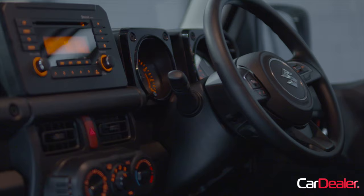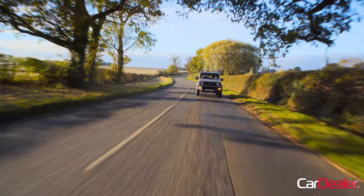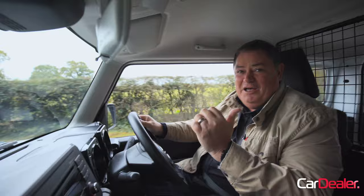These are so good, these little Jimnys. The last version of this car — the outgoing one — was on sale for 20 years. Can you believe it? And these are so popular on the used car 4x4 market that we couldn't actually find one to review. We can't find one anywhere. That's why I'm driving the commercial vehicle.